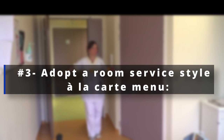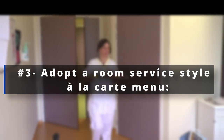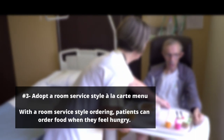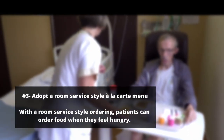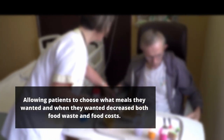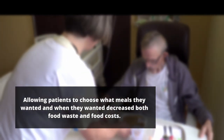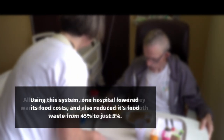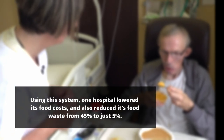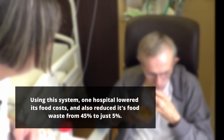Number 3: Adopt a room service style and a la carte menu. With a room service style ordering, patients can order food when they feel hungry. Allowing patients to choose what meals they wanted and when they wanted decreased both food waste and food costs. Using this system, one hospital lowered its food costs and also reduced its food waste from 45% to just 5%.